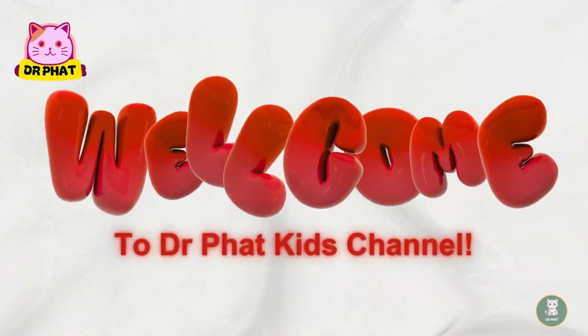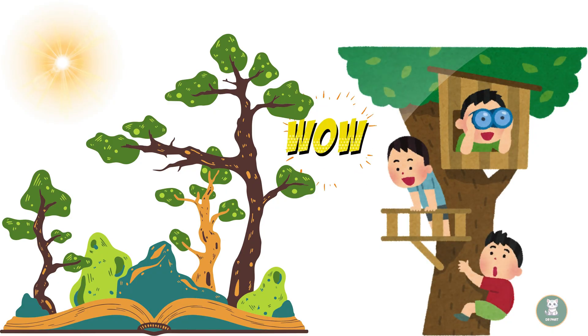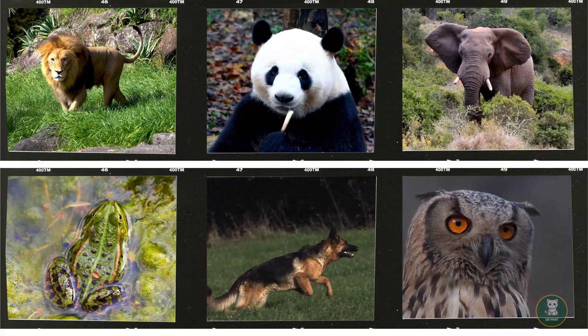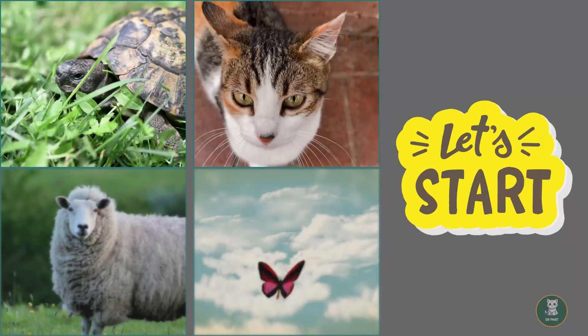Welcome to Dr. Fat Kids channel. Today, we're taking you on a fun adventure called 1-2-3 Journey of Counting with Animals. Get ready to meet all kinds of amazing animals and learn to count in a whole new way. So, are you ready to start counting?